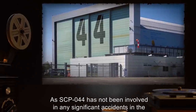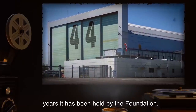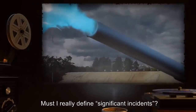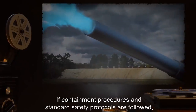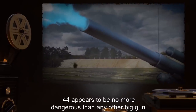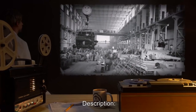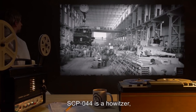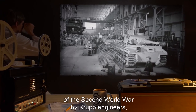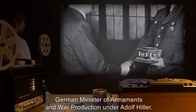Addendum: As SCP-044 has not been involved in any significant accidents in the years it has been held by the Foundation, SCP-044 has been reclassified as Safe. Must I really define 'significant incidents'? If containment procedures and standard safety protocols are followed, 044 appears to be no more dangerous than any other big gun. No, the bear incident does not count. — O5. Description: SCP-044 is a howitzer secretly manufactured in the late stages of the Second World War by Krupp engineers, personally supervised by Albert Speer, German Minister of Armaments and War Production under Adolf Hitler.